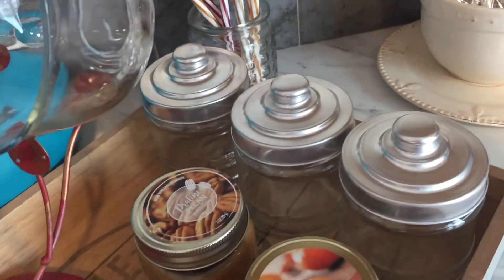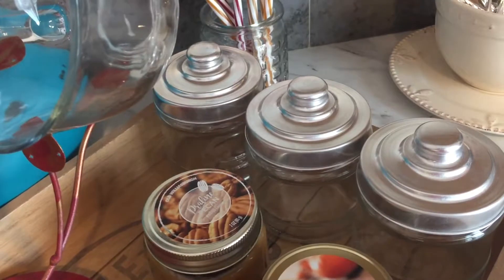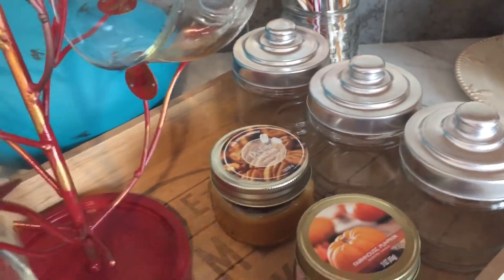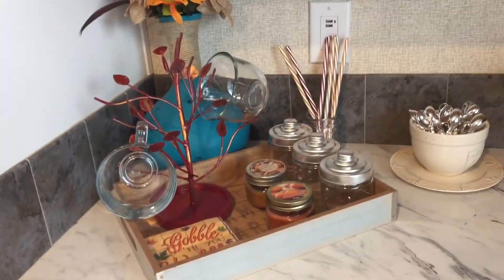In these jars I'm going to add some marshmallows, maybe some candy canes, and something else — just so my daughter can have something to put into her hot chocolate when she wants it. And yeah, that's pretty much what I did.